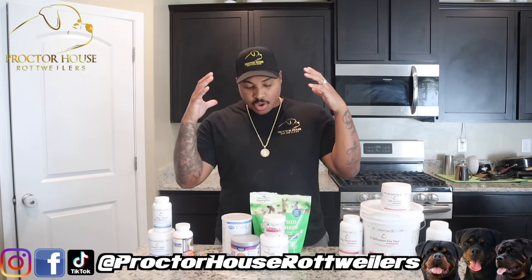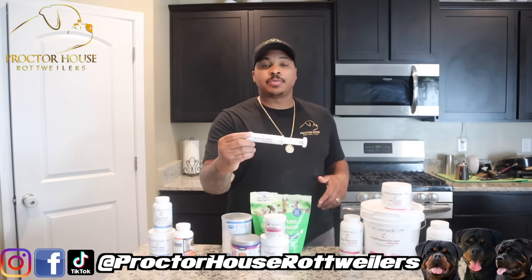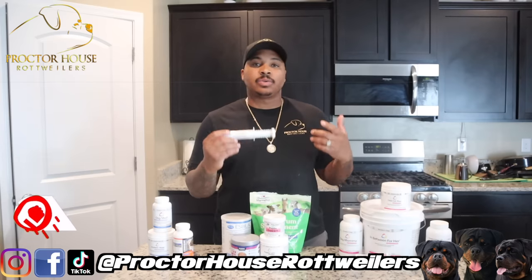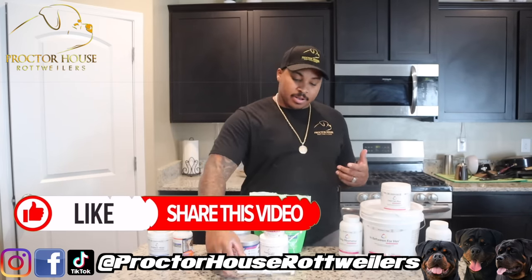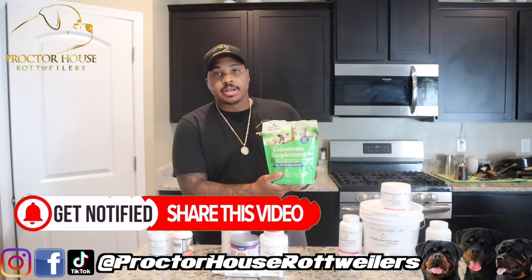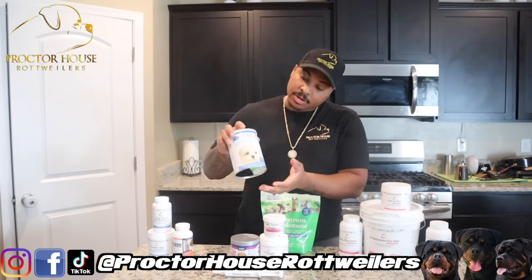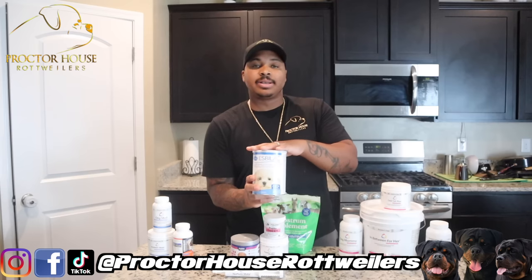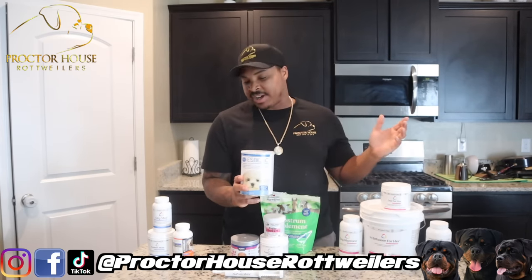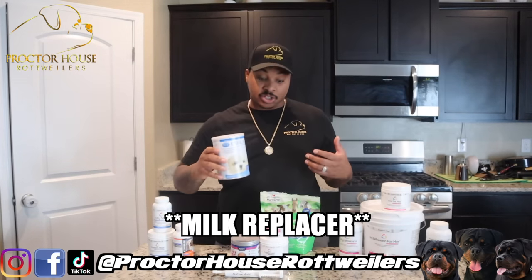Let's move over to the stuff I give my actual puppies. First thing we got is NatureMate — this is colostrum, loaded with vitamins and antibodies. We use this for the first 24 hours of life. We also have one by Manapro, another colostrum supplement that I've used — they both work really well. This is also our milk replacement. I decided to throw this in because I get asked about it so much. This is the milk replacement I use; it works great and I've never had an issue with it.